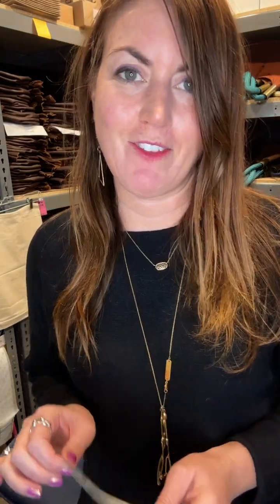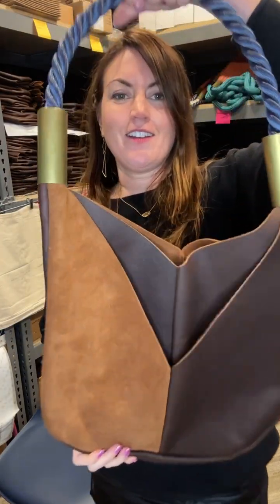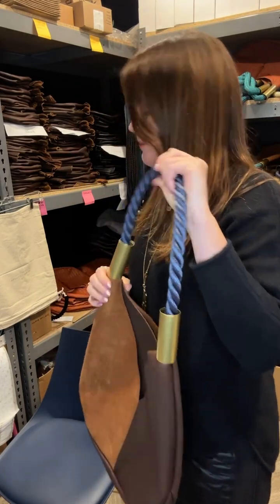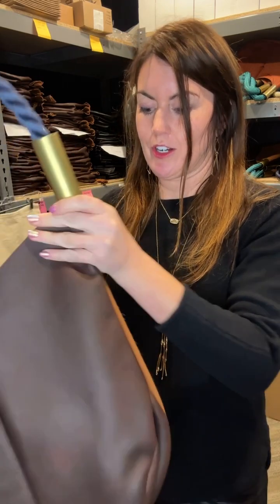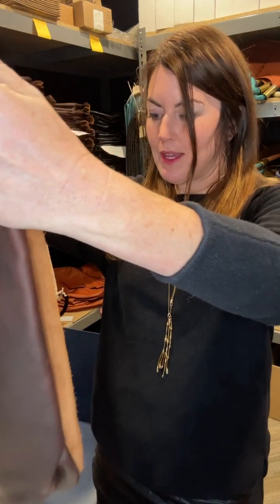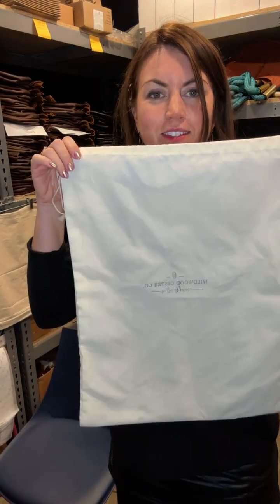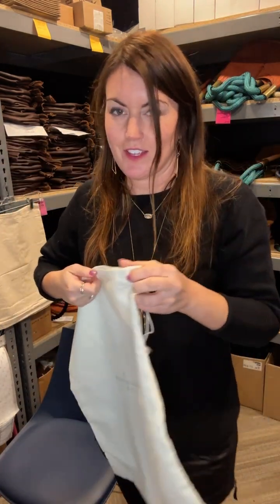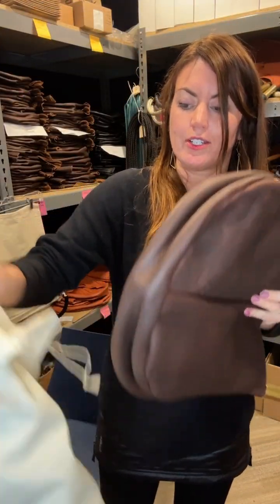All right, our first order is for a large original tote with navy dock line. This is the original tote with a navy dock line and I'm going to add a tag to it. Before every bag goes out we inspect it to make sure there are no blemishes and everything is secure — and this bag looks so beautiful. All of our bags come with these muslin drawstring bags so that you can store your bag when you're not wearing it and it won't get scratched or damaged.